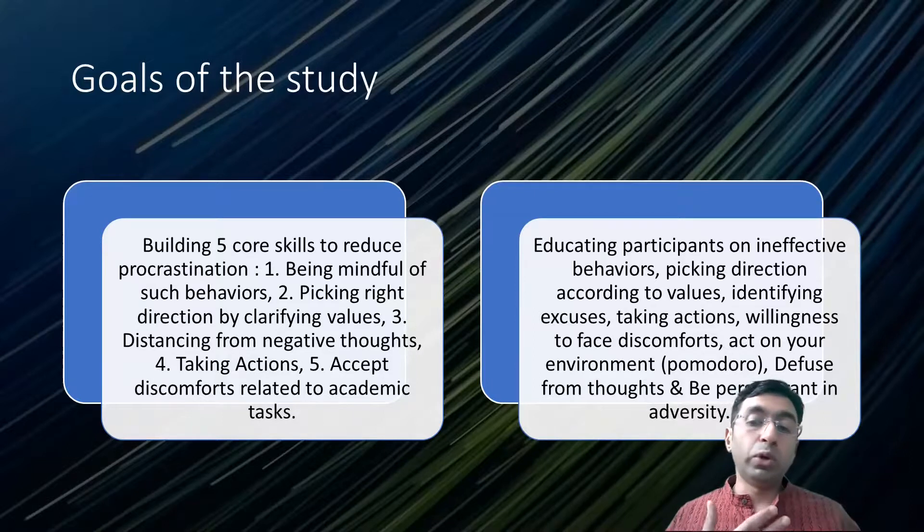By the way, Pomodoro was also part of the first study we discussed, and the modules also included diffusing from thoughts and being present in adversity.